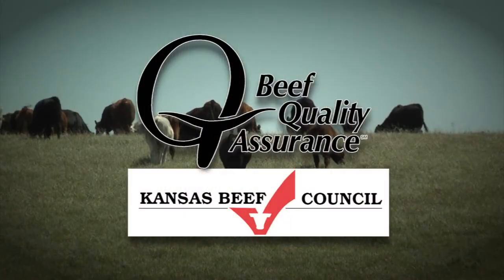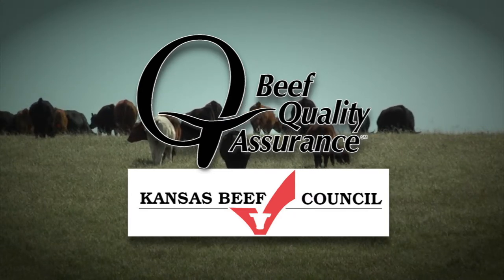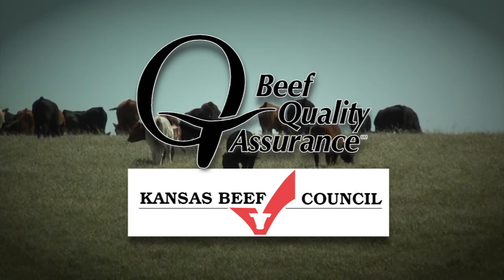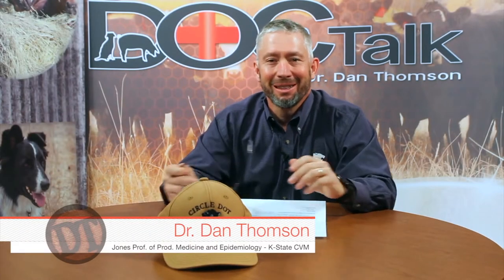This segment is brought to you by the Beef Quality Assurance Program and the Kansas Beef Council, improving animal care and beef safety for more than 20 years. Hey folks, welcome to DocTalk. Thanks for joining us today.